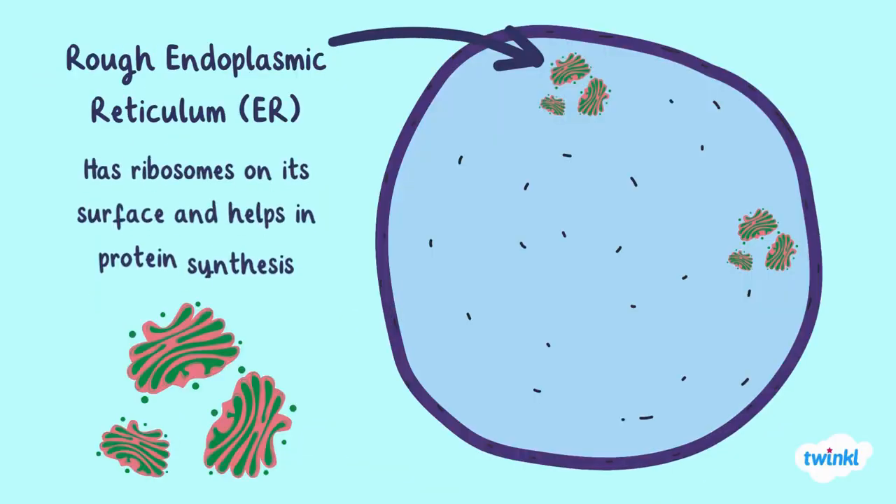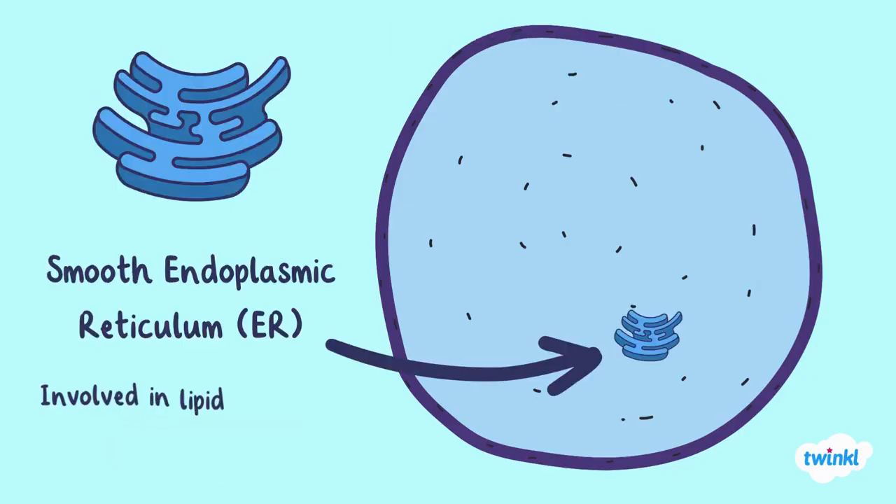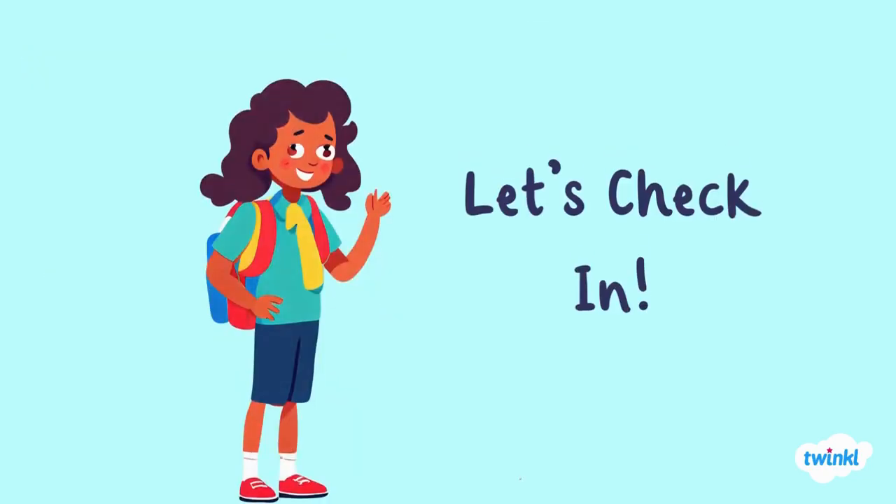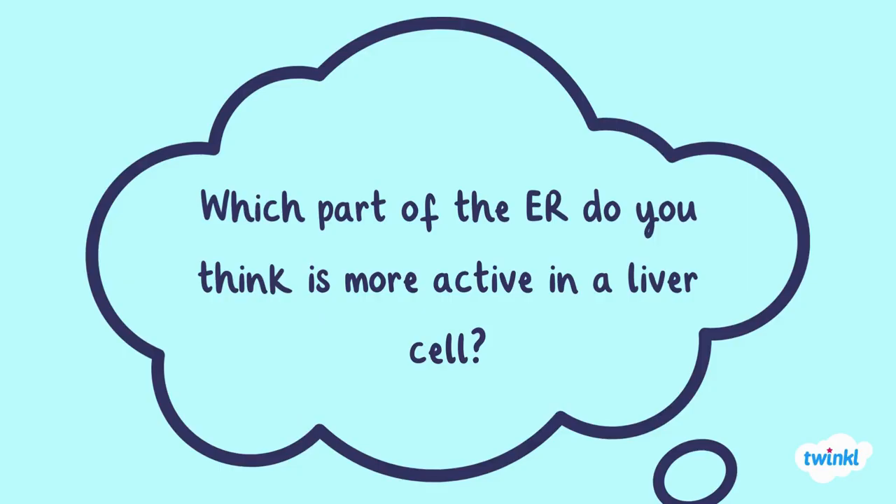The rough ER has ribosomes on its surface and helps in protein synthesis, while the smooth ER is involved in lipid production and detoxification. Which part of the ER do you think is more active in a liver cell?